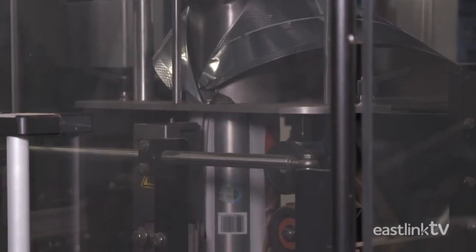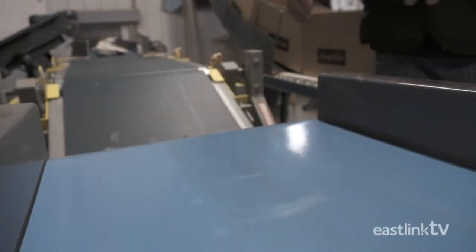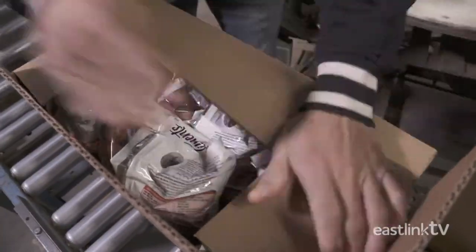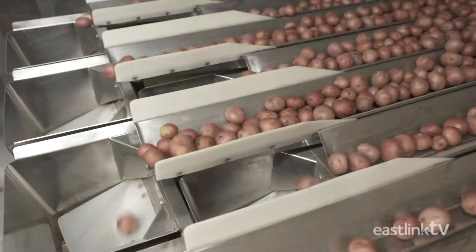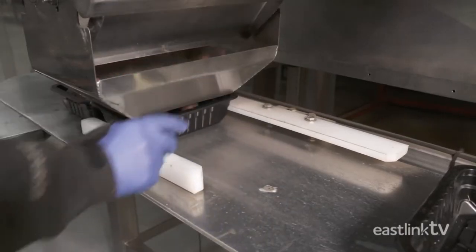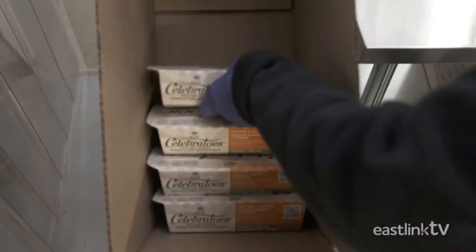The bagger opens each bag, fills it with potatoes, and then seals it. If a bag is filled with too few potatoes, it's rejected by a scale built into the conveyor. Each bag is placed in a box that is sealed and sent to stores all over Canada. W.P. Griffin also produces a number of consumer-ready products, such as foil-wrapped baking potatoes as well as oven-ready spicy baby potatoes. The small red potatoes are weighed, then dropped into microwave-ready packaging. They are sealed with plastic, spices are added to the package, and the entire product is wrapped in a cardboard sleeve.